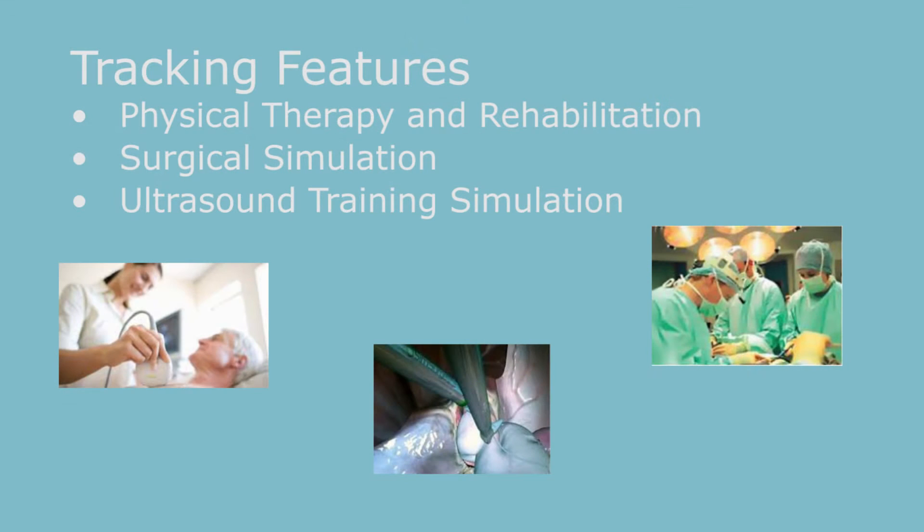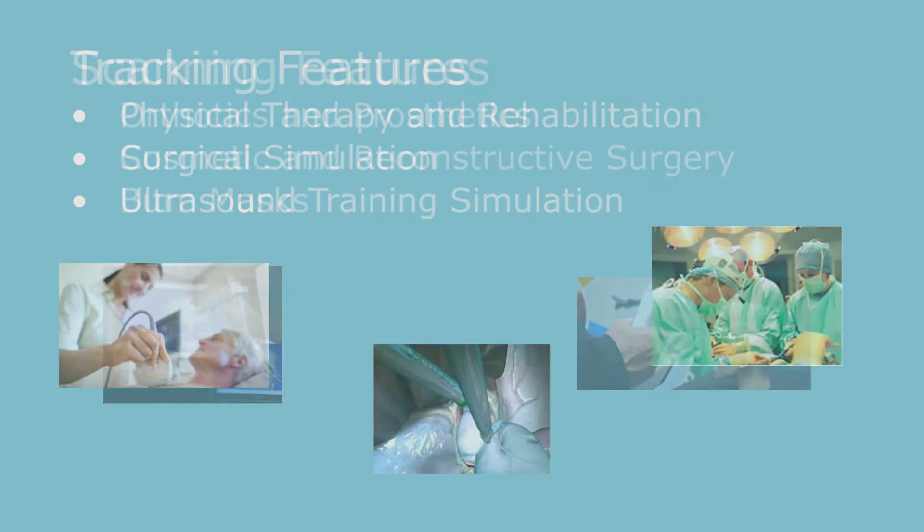We're showing the use of our products here at IMSH, obviously as they relate to medical simulation. But Polhemus has a long history of being involved in simulators, going back 45 years to some of the earliest aircraft cockpit simulators. This magnetic motion tracking technology was developed specifically for tracking a pilot's head for these cockpit simulators, and that's something we still do today.